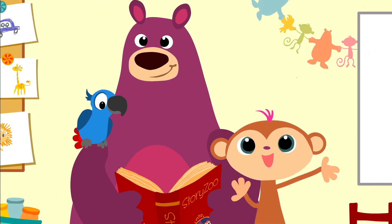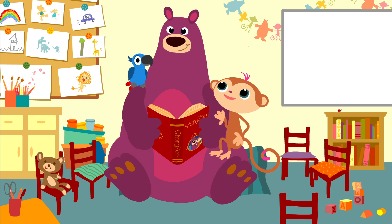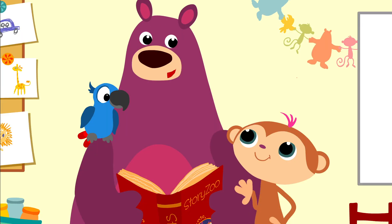Hello everyone! Good to see you again. Can we look up pictures again, Box? Yes, of course.